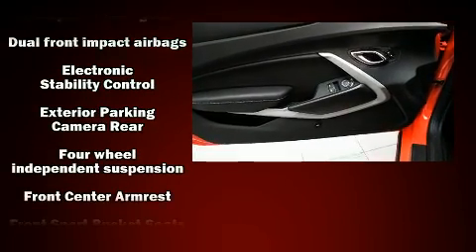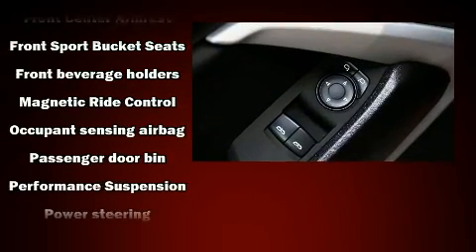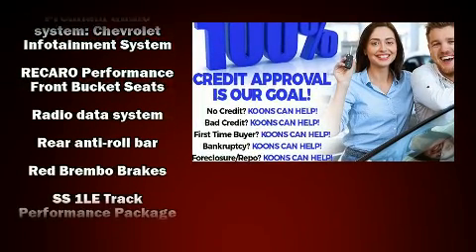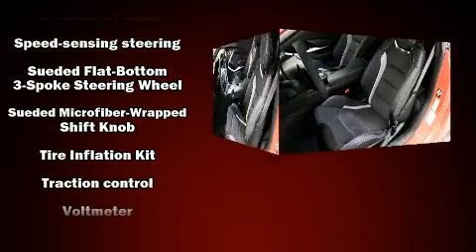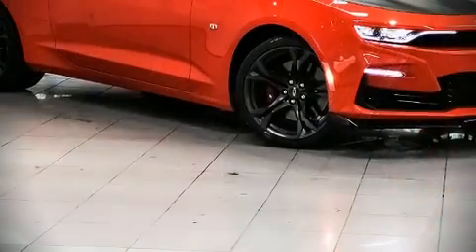Chevrolet also prioritized safety and security with features such as dual front impact airbags, head curtain airbags, traction control, brake assist, a security system, and four-wheel disc brakes with ABS. With electronic stability control supplementing mechanical systems, you'll maintain precise command of the roadway.